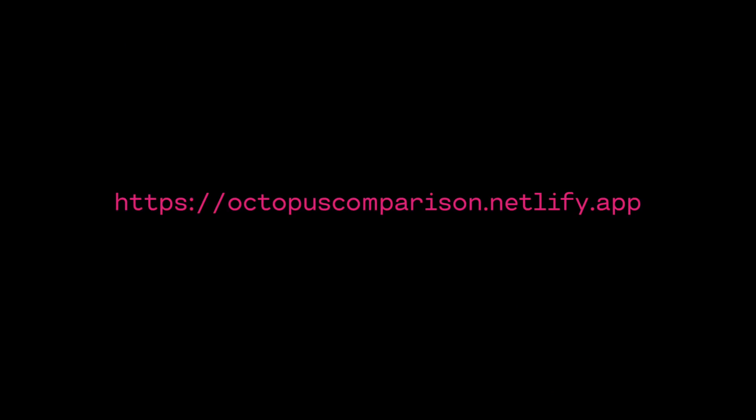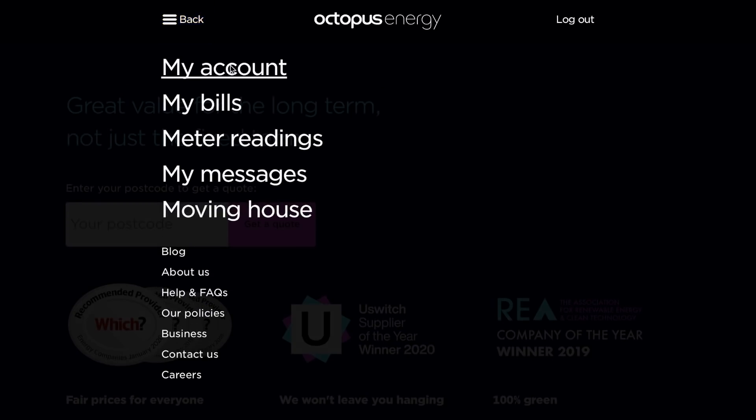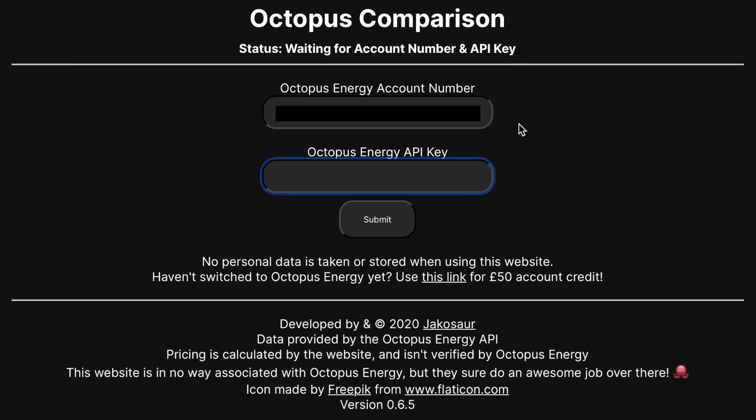If you're on Octopus and you want to see whether it's cheaper on Agile versus Go, you can go to octopuscomparison.netlify.app. It's a fantastic tool by someone called Jackasaw. All you've got to do is enter your account number and your API key. To get the API key, you go onto the Octopus website, go to your account, then the account information page, then the developer link at the bottom, and you can get the API key. It all sounds quite technical but it's actually quite easy.